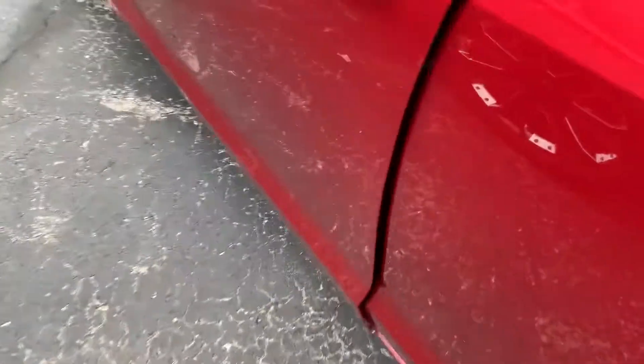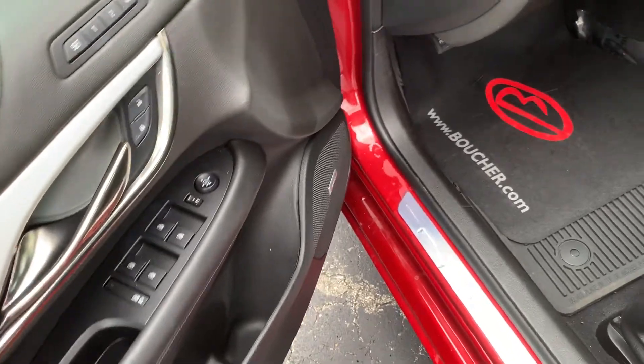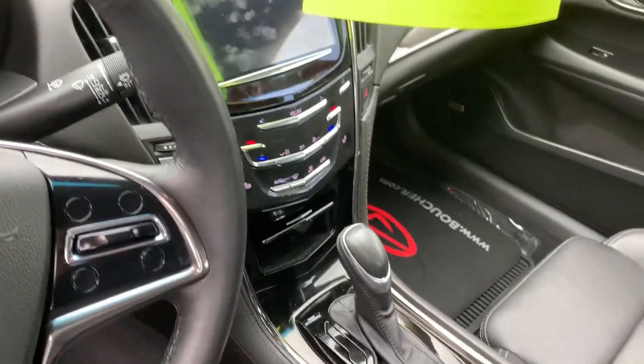Bringing it on to the interior here for you. It does have a power driver's seat, memory seating 4.2, power windows, locks, mirrors. You also have your steering wheel audio controls, Bluetooth, cruise control, and the Cadillac CUE system.